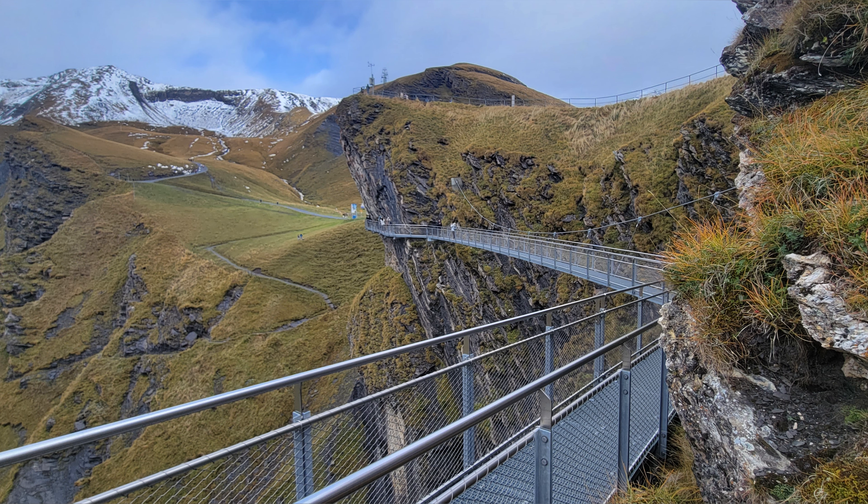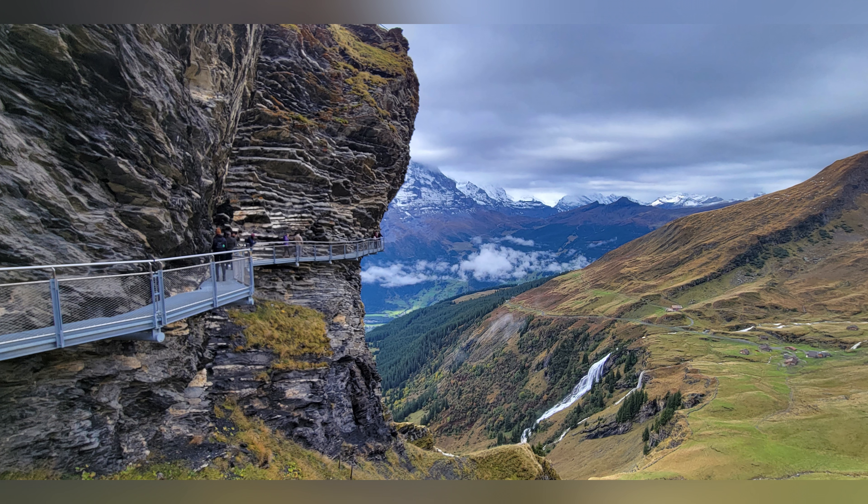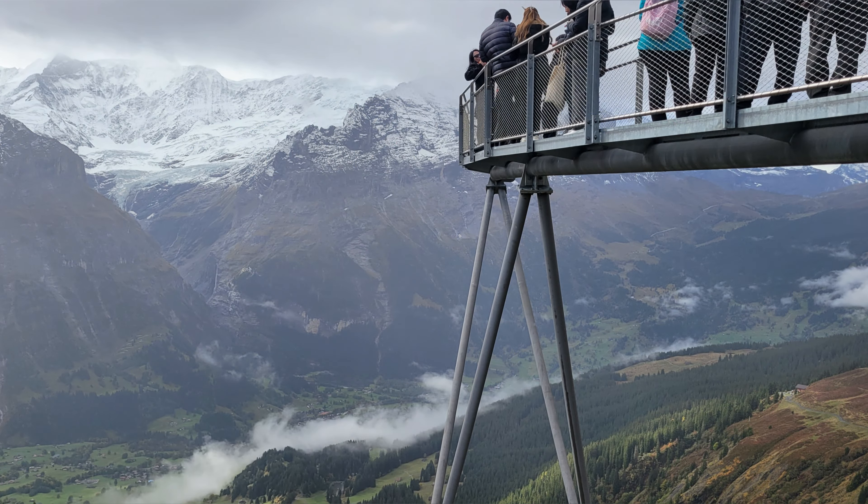So where does this gondola take you? To the First Cliff Walk. It's a bridge that's attached to the side of a mountain. Don't worry if you're afraid of walking on the bridge — there's also a restaurant and an open observation deck just above the bridge. Also, there's a fantastic hike that I'll tell you about in just a minute. But first, let's explore the cliff walk.